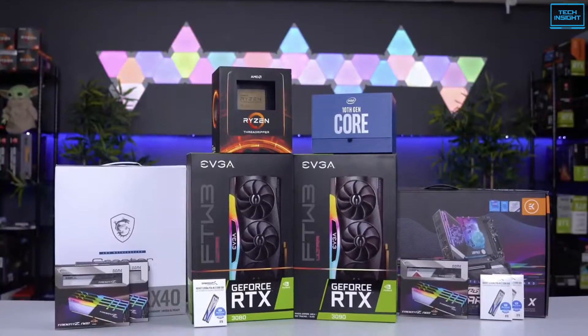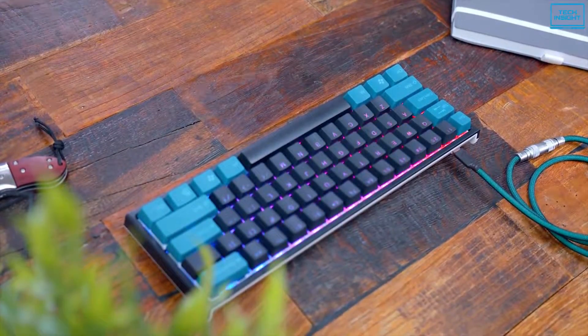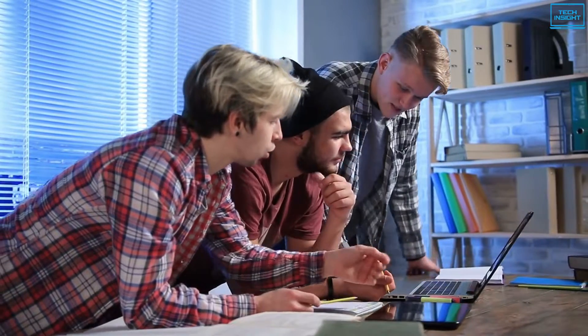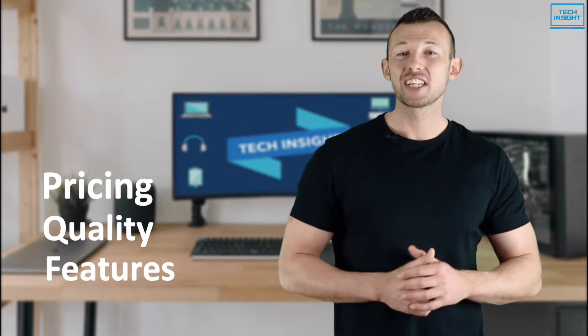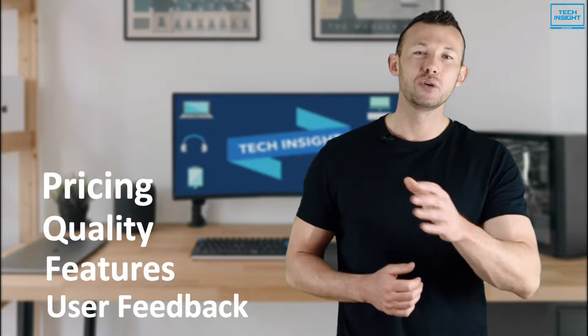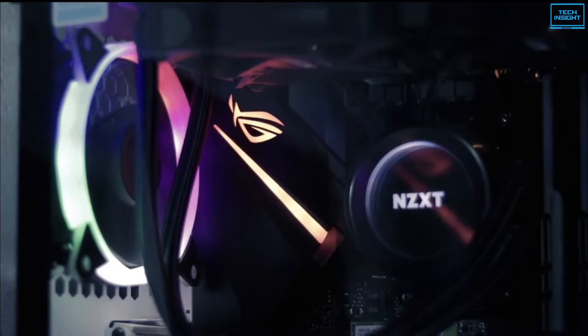On Tech Insight, we offer the perfect buyer's guide for all kinds of tech products, including PCs, laptops, accessories, and any other tech gadgets you can think of. Our specialized team of tech experts research and analyze the market and create a list based on pricing, quality, features, and user feedback, ensuring you get the absolute best in each category. To find the best suited products according to your specific needs and preferences, watch the full video, and look for the purchase links in the description.